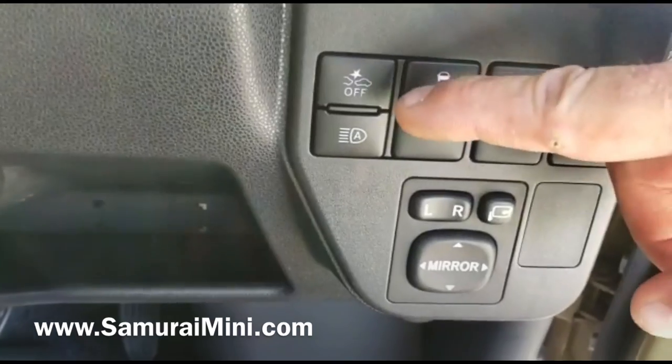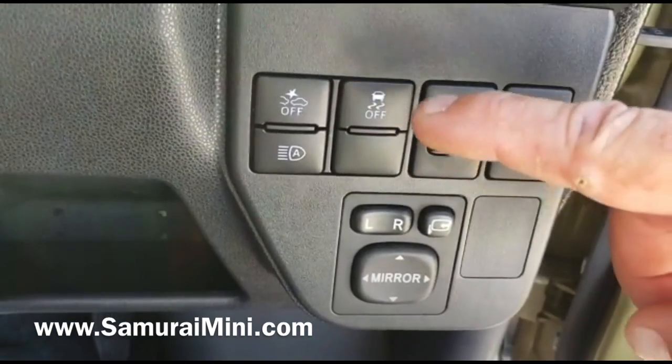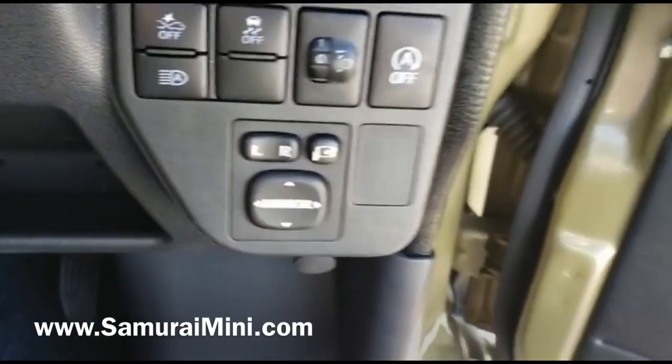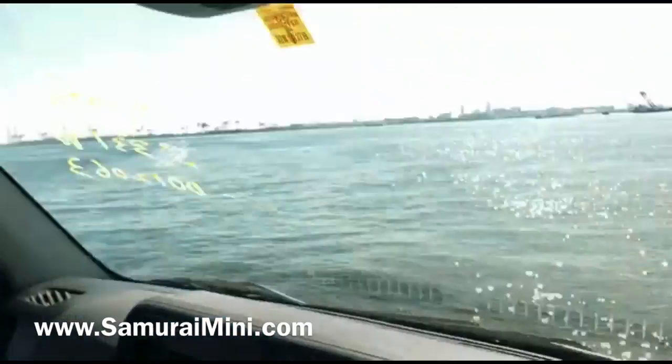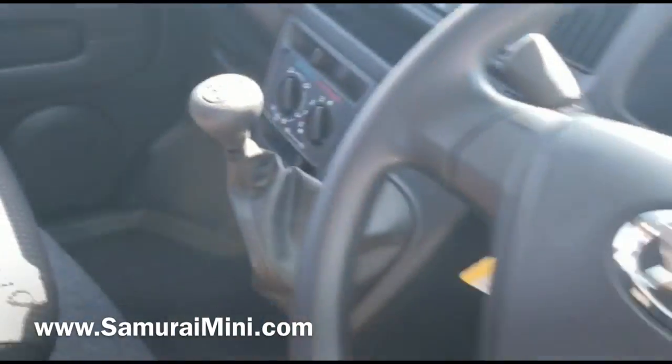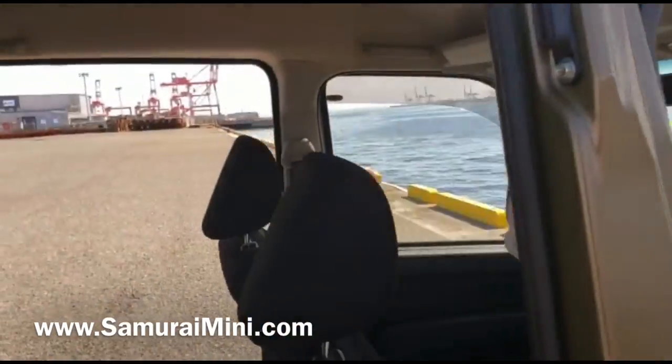It's also got a pre-crash avoidance system — just here you can switch it off. It's got traction control, idle stop which you can also switch off if you don't like it, and those cameras in the front stop you from running into other cars. All enclosed cabin so you can keep warm, keep dry, keep cool. There's a little shelf up there as well.